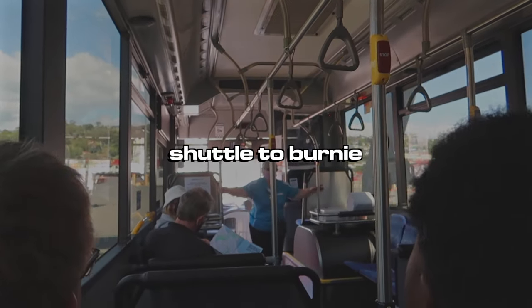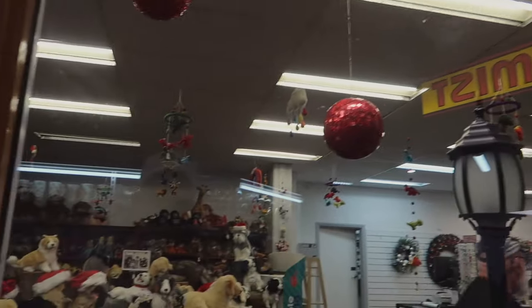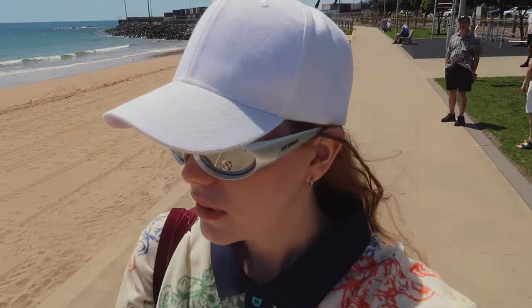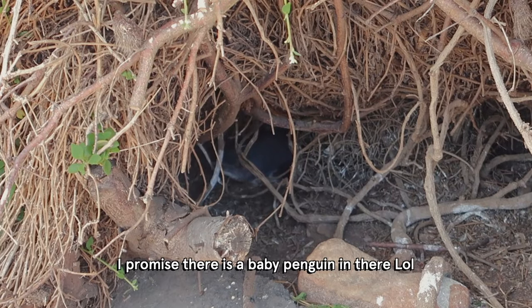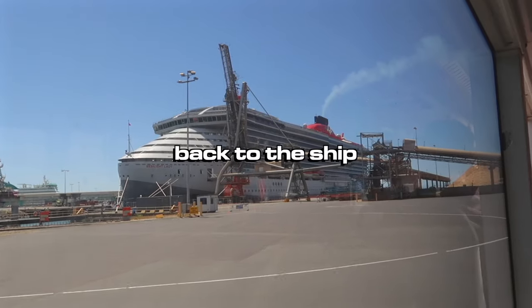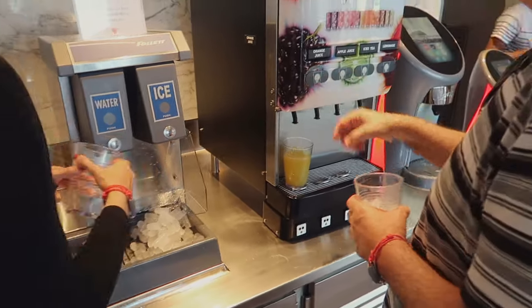Now I'm heading out again, so we're going to go explore Burnie. This is so quaint, so vintage. Old-fashioned. It's just so exciting — I'm loving it, like the drink machines in America.